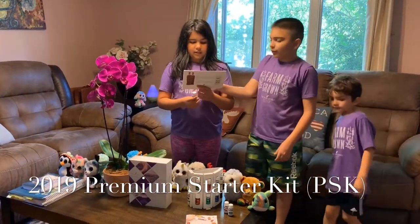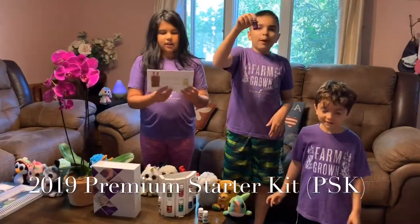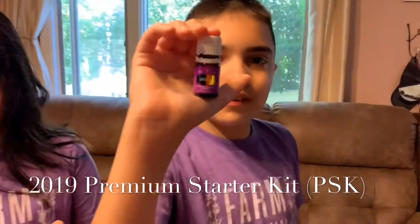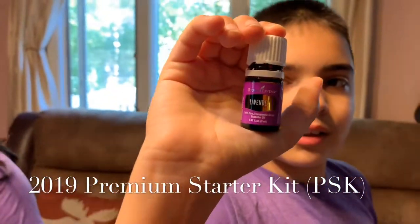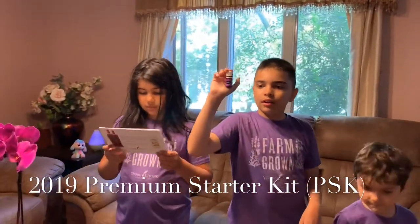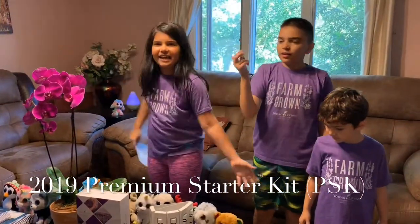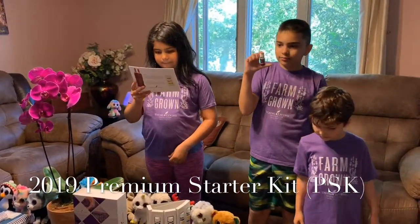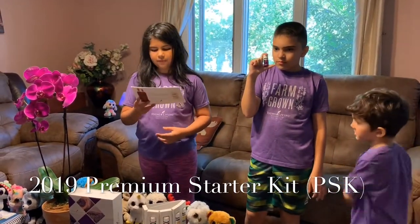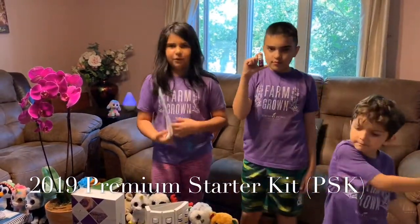The first oil we're going to take a look at is lavender, probably the most useful oil out there. Lavender is universally regarded as one of the most powerful and versatile essential oils, and the uses for this plant are almost endless. Lavender oil is one of Young Living's top products because it offers a host of benefits and a sweet floral aroma.